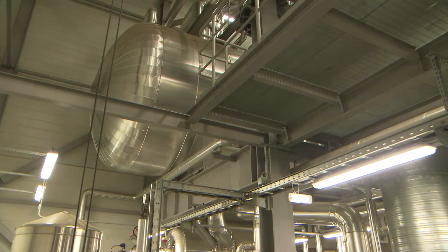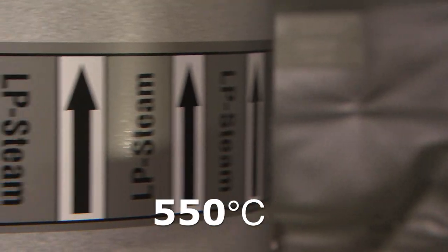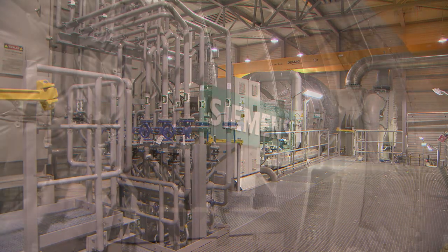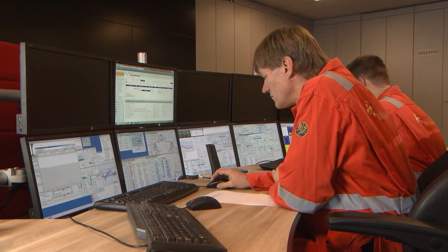With the tremendous heat produced by the combustion, we generate steam at a temperature of approximately 550 degrees Celsius. This drives a steam turbine, which in turn powers a generator, producing the ultimate electricity. It is a complex technical process.